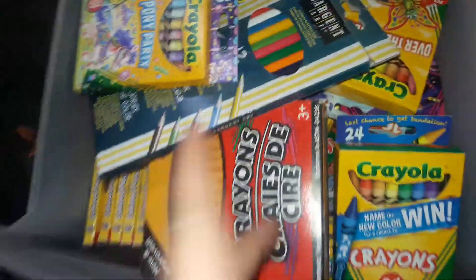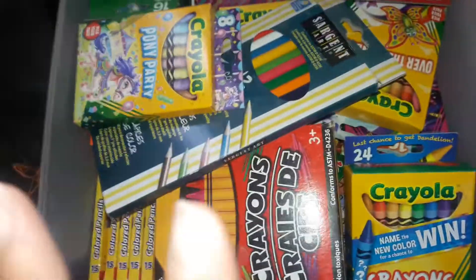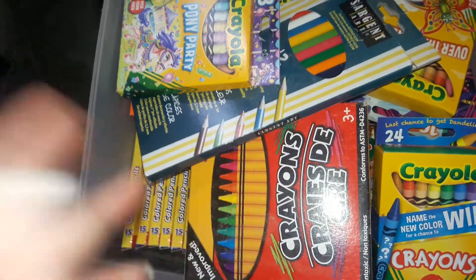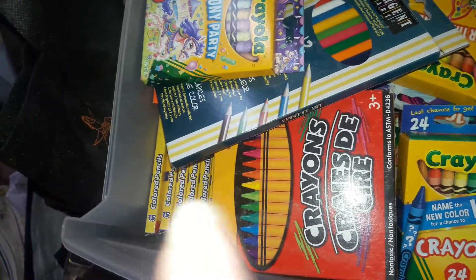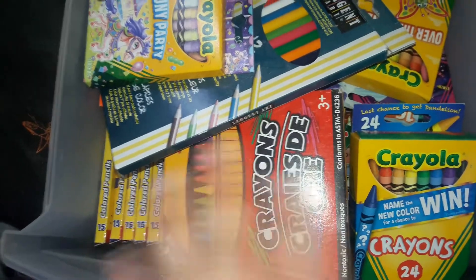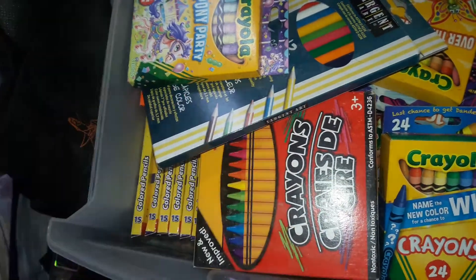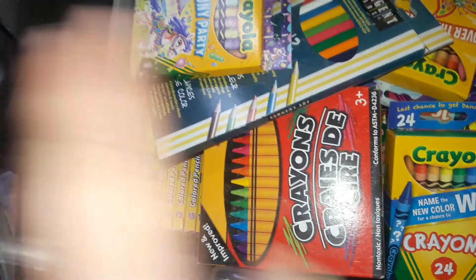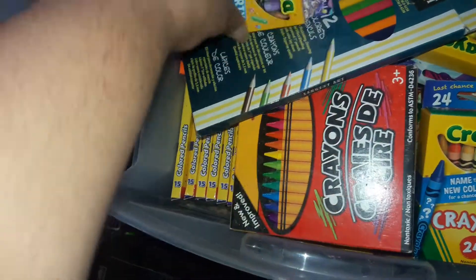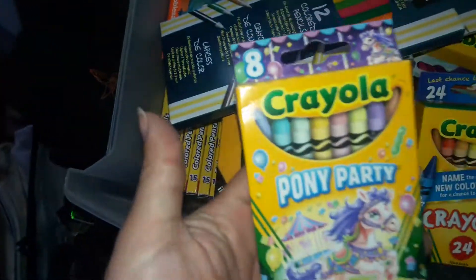This video was requested — somebody wanted to see my crayons collection. I do have a crayons collection, a color pencil collection, and a marker collection. The only reason I have all of this is because the little girl I watch goes through crayons, markers, and color pencils like crazy, so I always have some on stock. I'm going to show you guys what I have.